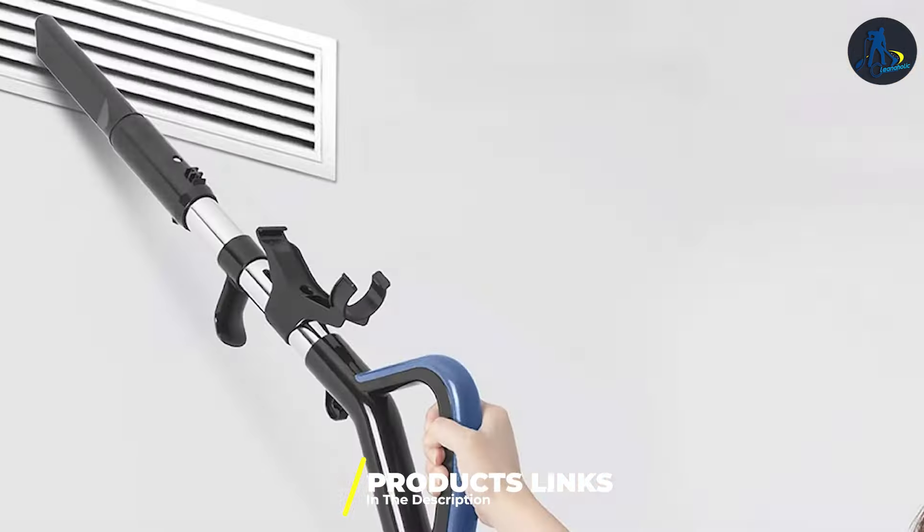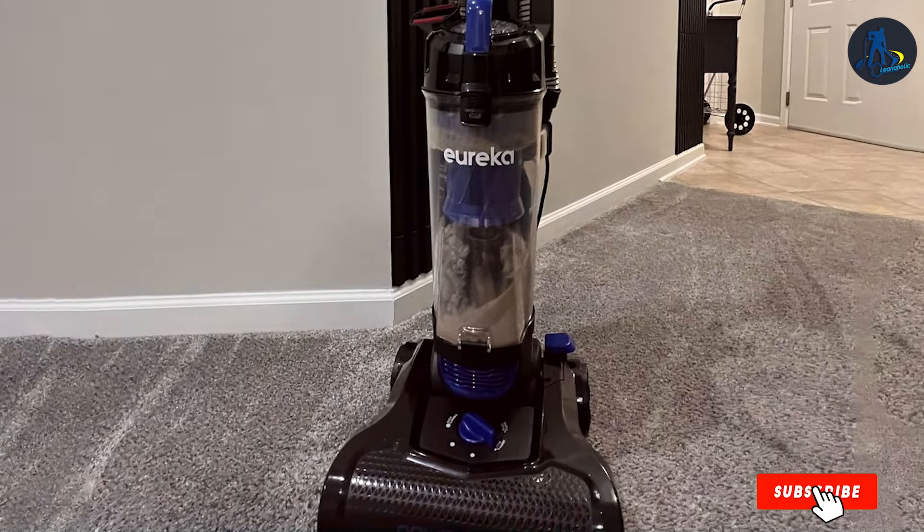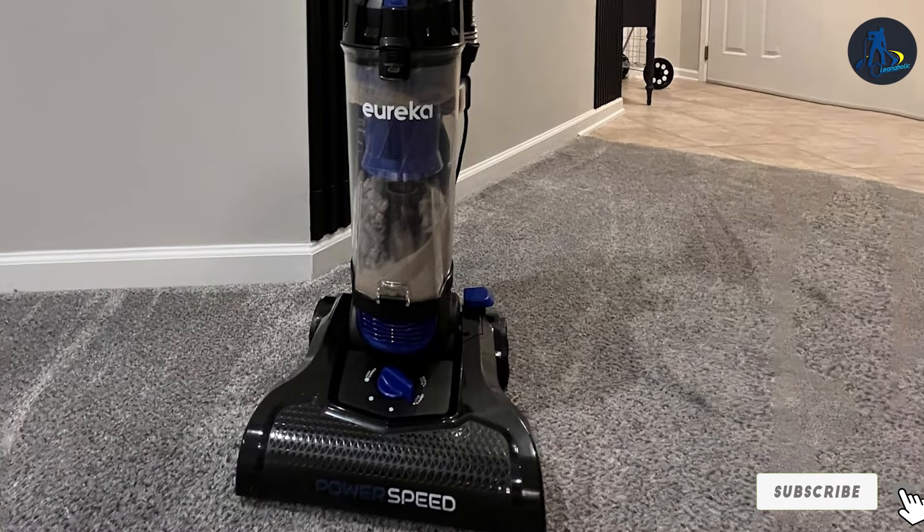Next up at number 3, we have the Eureka PowerSpeed Pet Turbo Vacuum — a powerhouse designed for homes that need to tackle pet hair and dander on both hardwood floors and carpets. Its design prioritizes functionality without compromising on aesthetics, offering a user-friendly interface that homeowners will appreciate. Quality is evident in the PowerSpeed's construction, designed for durability to withstand the rigors of daily cleaning. Usability shines with its lightweight frame, making it effortless to carry upstairs and across various room types. The large dust cup means less time emptying and more time enjoying a pristine home, while the pet turbo brush and adjustable suction settings make it a versatile tool for any cleaning challenge.